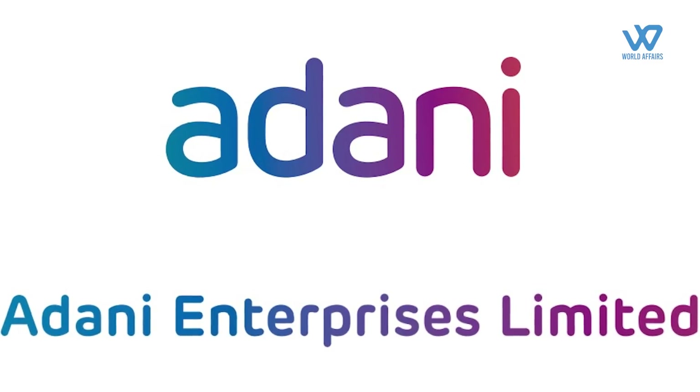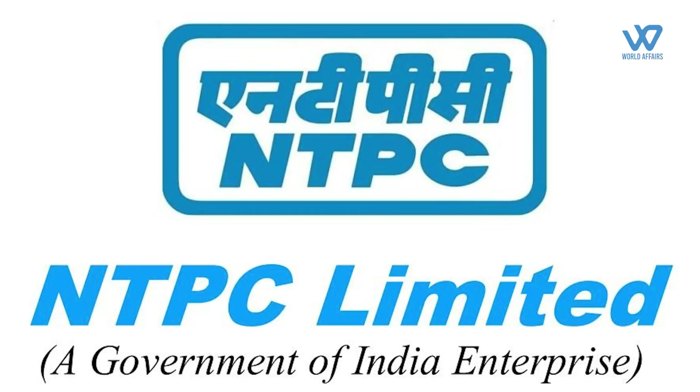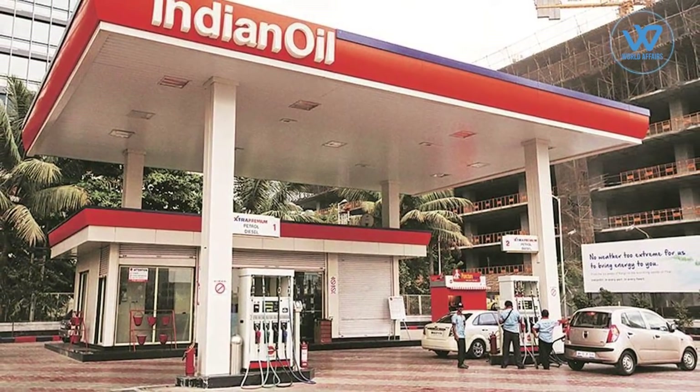While Reliance hasn't specified how much of the $75 billion would be spent on hydrogen, it is the country's largest renewable energy investment. Other corporations, like Adani Enterprises Ltd. and state-owned energy giants NTPC Ltd. and Indian Oil Corp., have green hydrogen strategies in place.